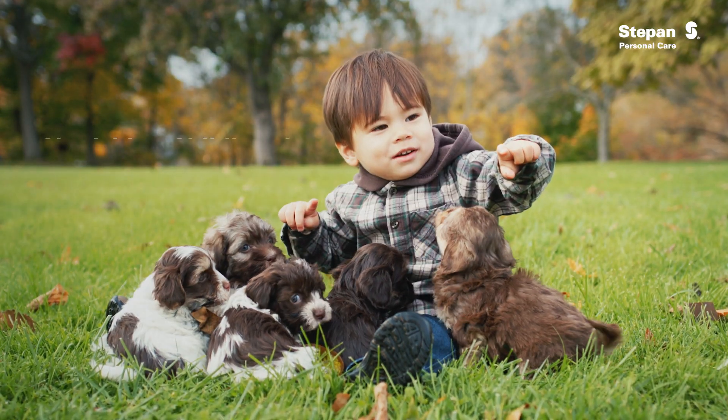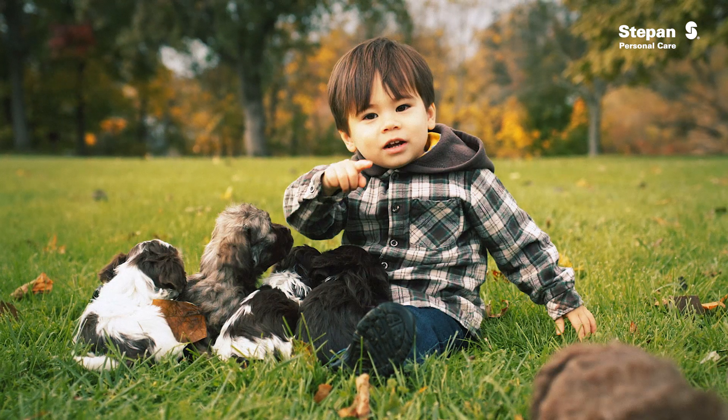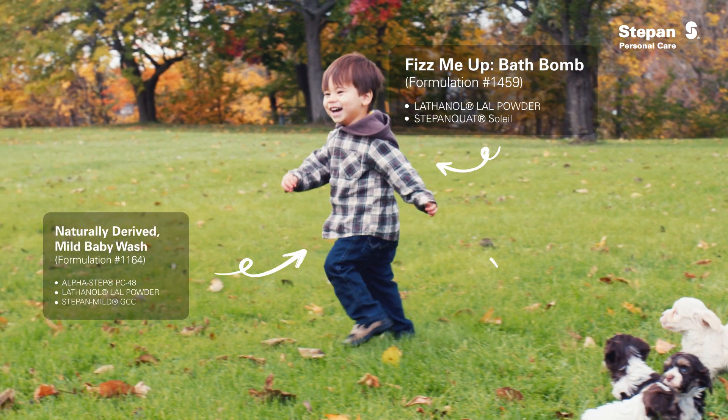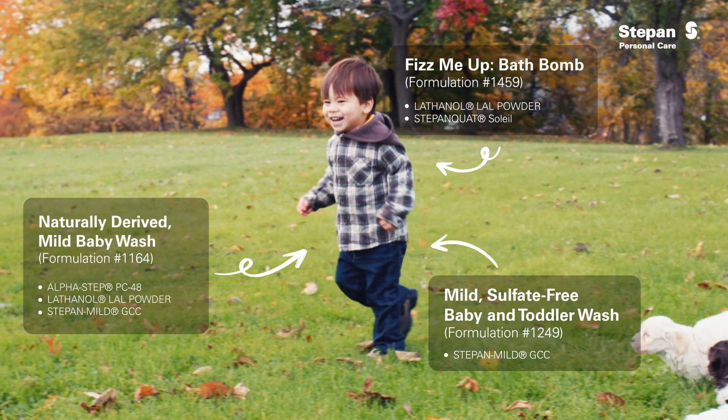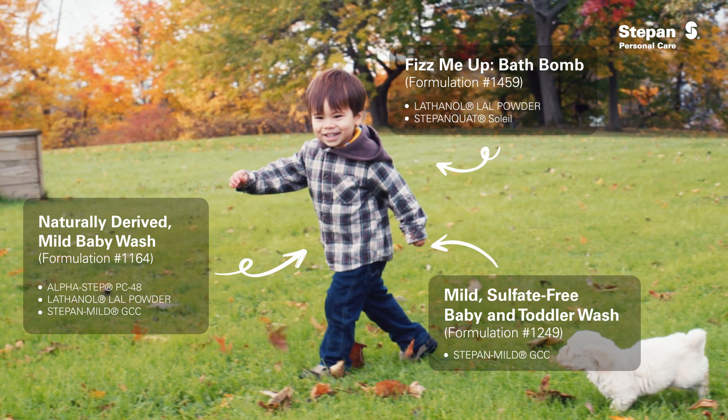Naturally-derived solutions provide the gentlest care for your children. With soothing bath bomb and mild, sulfate-free baby wash formulations, parents can feel at ease giving their kids the care they deserve.